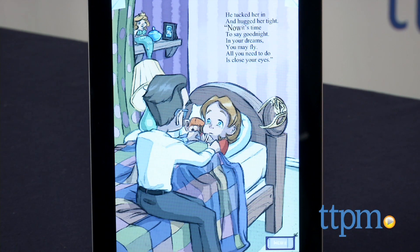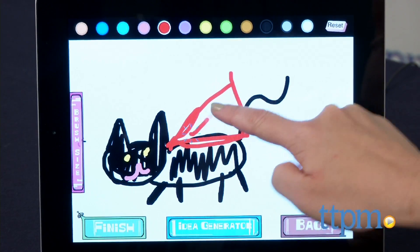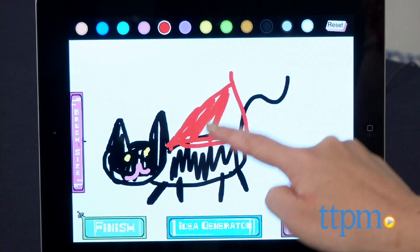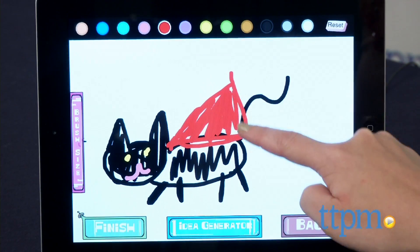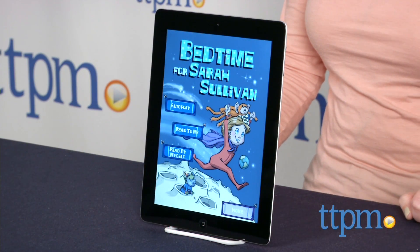Bedtime for Sarah Sullivan is a magical story that will inspire kids' imaginations and help them want to go to bed so they can dream just like Sarah. The app offers a nice blend of reading, learning, gameplay, and creativity, and it's this combination of interactive story and games that offers many different ways for kids to play even when it's not time for bed.